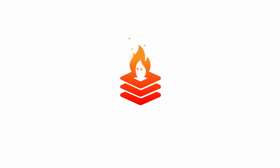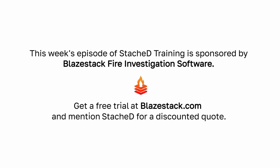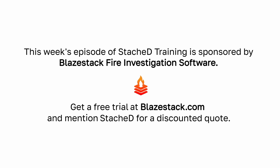This video is sponsored by Blazestack Fire Investigation Software. Blazestack is a fully-featured fire investigation case management platform that arson and fire investigators rely on to log, document, and report fire investigations. Get a free trial at blazestack.com and request a quote using the discount code STASHED.